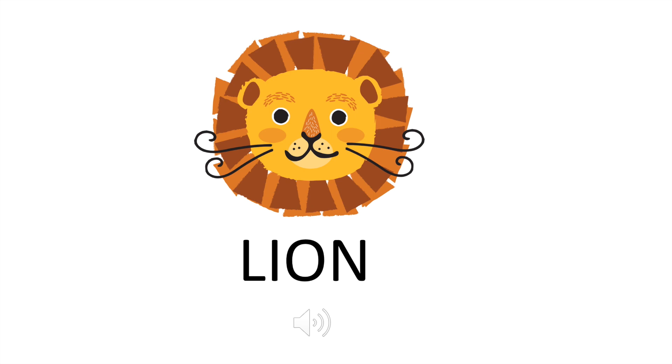Next up we have a lion. What noise does a lion make? Oh, that was scary! Boys and girls, was that high or was it low? If you guessed low, you are correct.